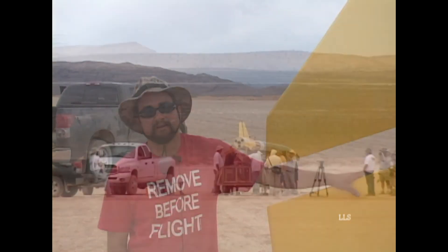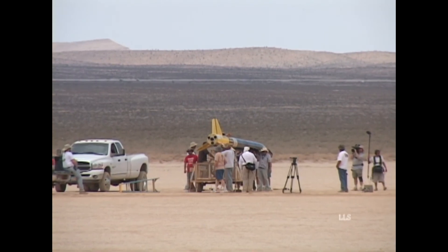We built it in about two months. It was a pretty hard build because we were kind of under the gun with a lot of long hours. We had help from a lot of guys from the club, Tripoli Vegas — Dave and Gordon and Don came out and helped.